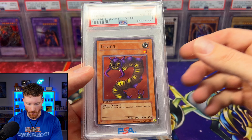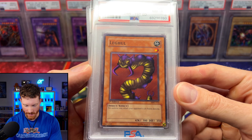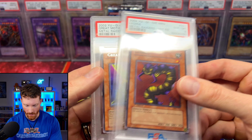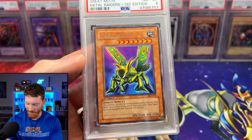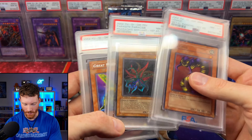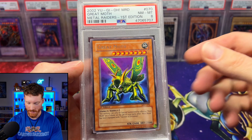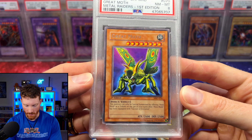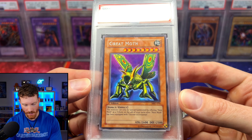We've got a Lequil - a classic. This guy must have been a big Weevil fan. We got the Lequil as a PSA 8, first edition from Metal Raiders, and then a Great Moth. So yes, this guy must have been a big Weevil fan. These were all used in the anime for Battle City and everything - mostly against Joey - and then Great Moth obviously in the classic Duel Monsters era battling against Yugi. So that was our first box - a bunch of PSA 8s from Pharaoh's Servants and Metal Raiders.